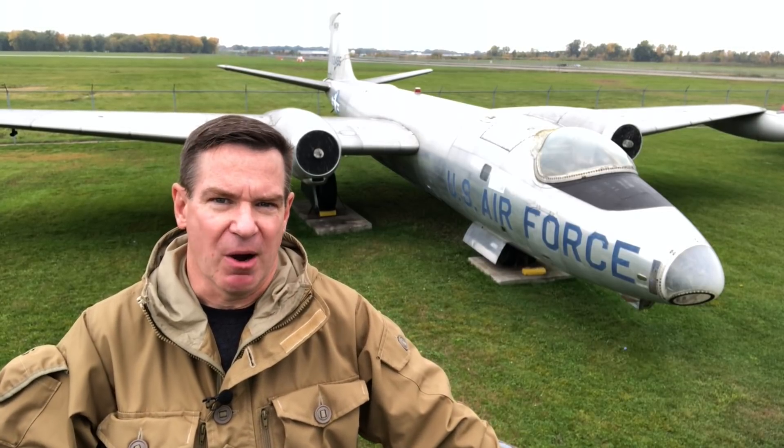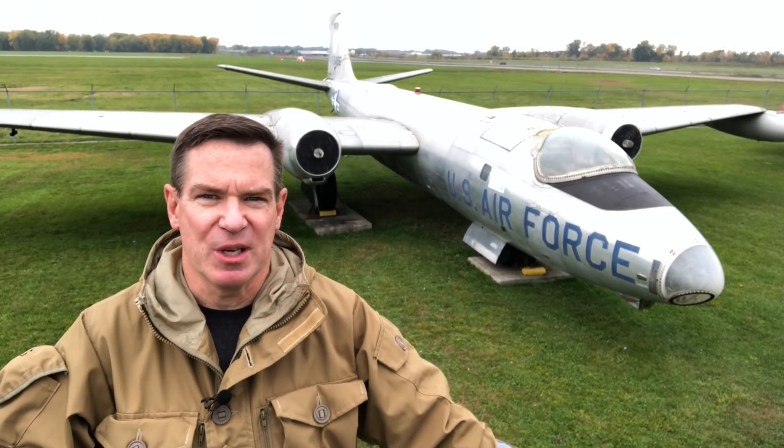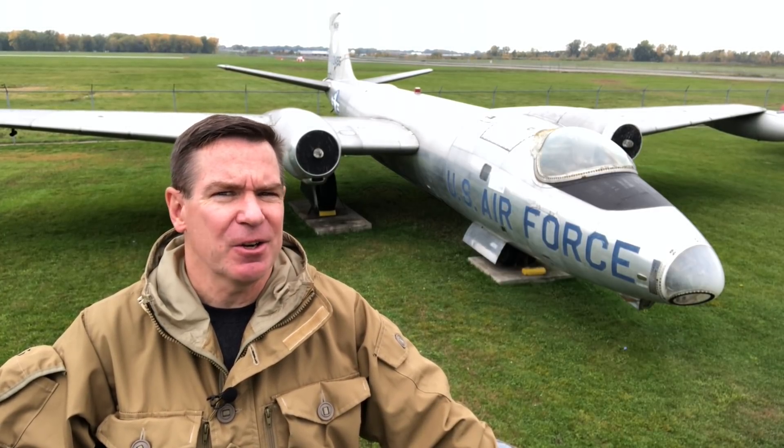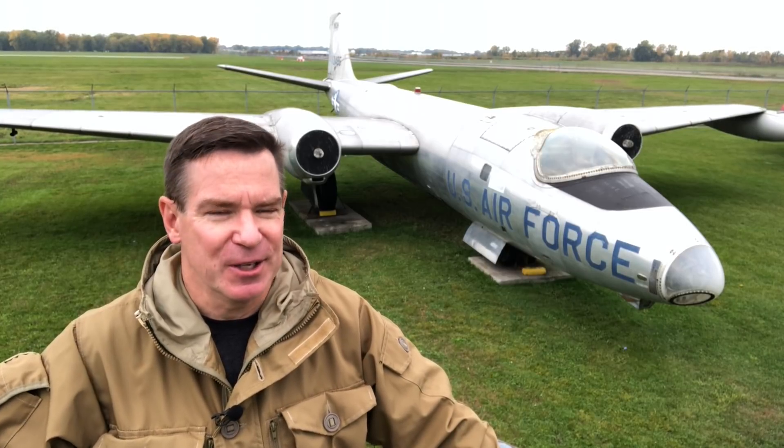The Martin RB57 Canberra, here at the Selfridge Military Air Museums, a pretty aircraft with a rich British pedigree, elegantly integrated twin engines, and an impressive operational history.